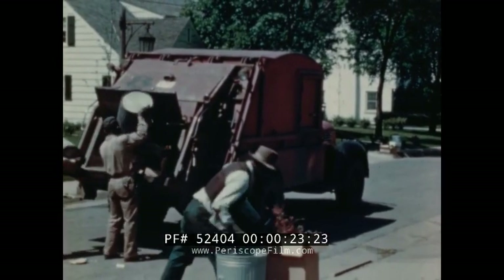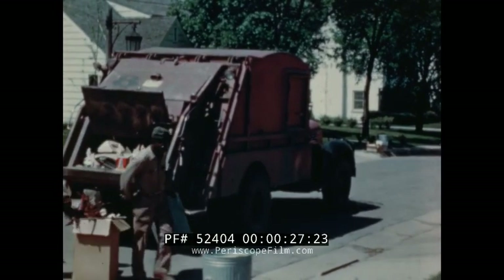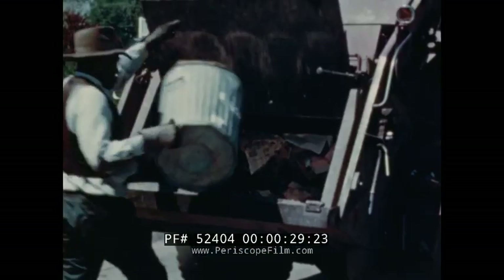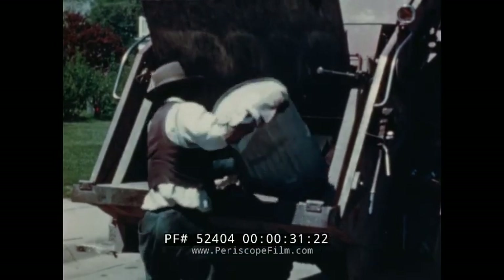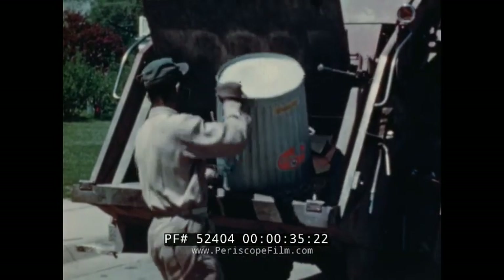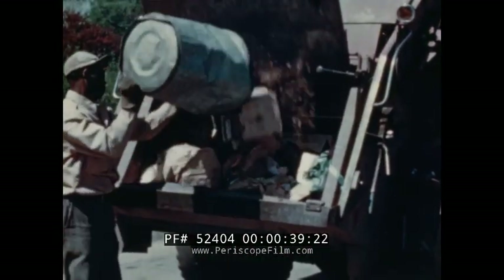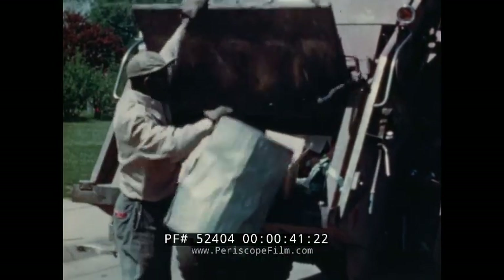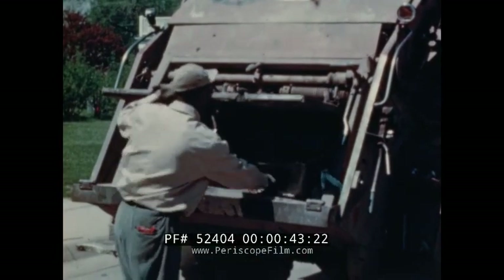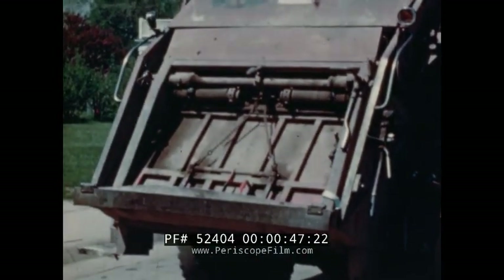Somewhere in your own community on some street or back alley, this action is probably being duplicated at this moment. Efficient sanitary collection of garbage and refuse is becoming an accepted part of our American way of life. Unfortunately, the job doesn't end with efficient collection. These truckloads of accumulated waste must be disposed of, but where and in what manner is a community problem.